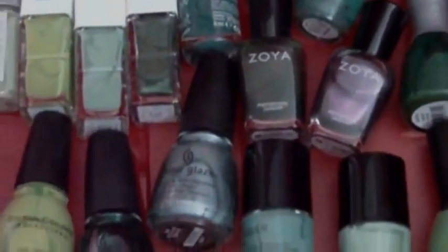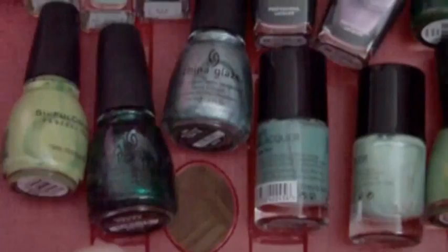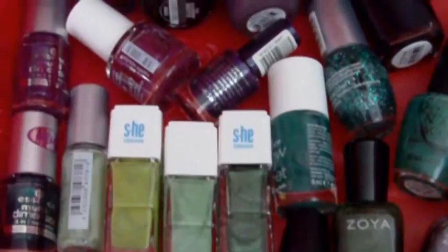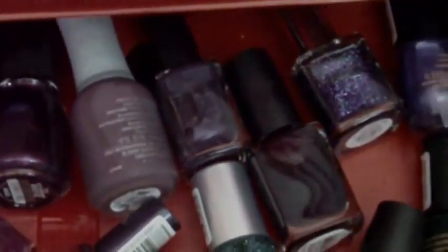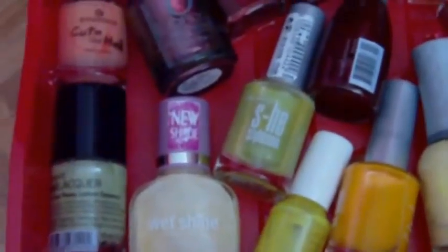The next drawer has purples and greens. Here also Sinful Colors, China Glaze, Zoya, Essence, She Style Zone — and there are the purple ones.